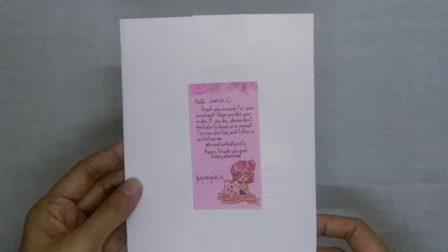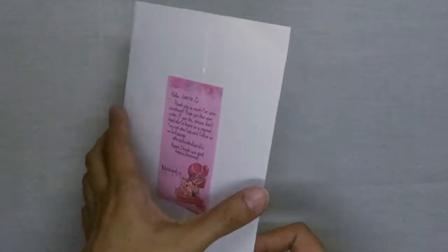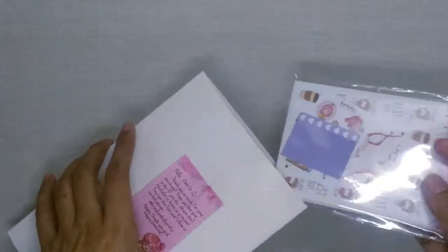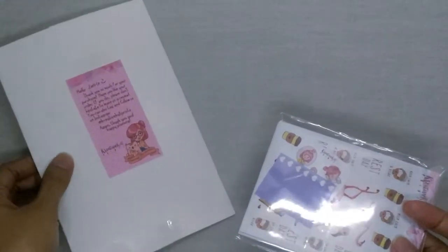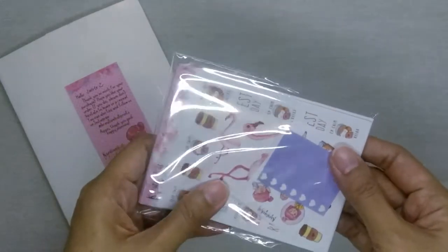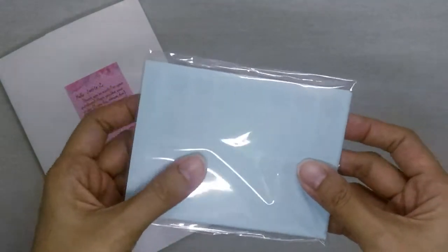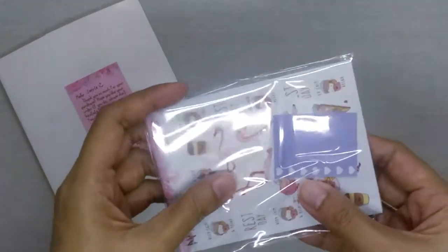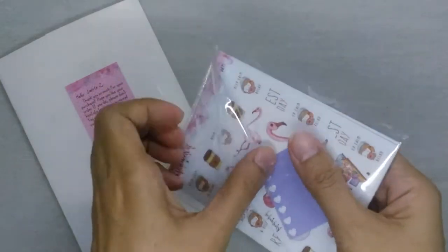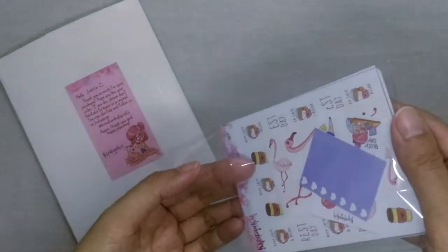A couple of days ago the package finally arrived, and this is what it looks like. Now let me show you the stickers that I got. By the way, if you decide to purchase from Creative Cat Prints, you should know that you'll have an option to choose the type of paper you want. For my orders I just chose the regular matte sticker paper, which I think is the cheapest one, but it really doesn't feel cheap at all.